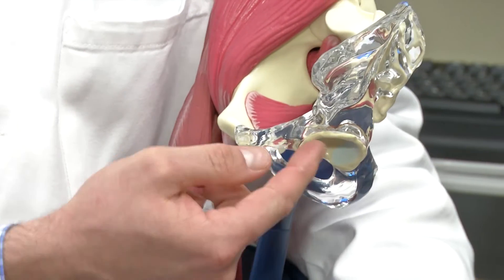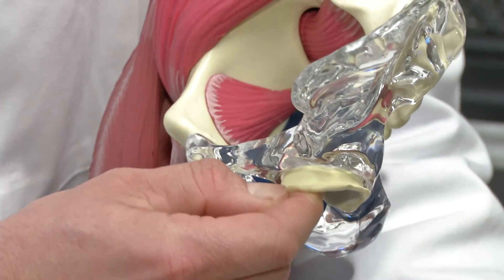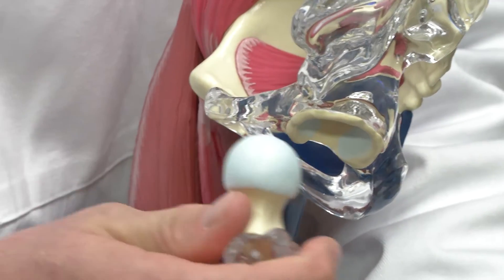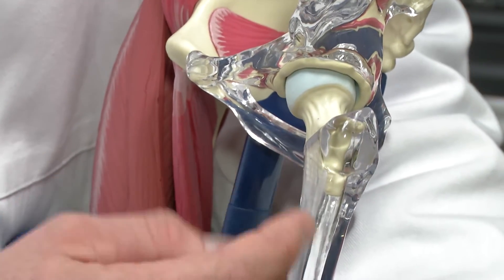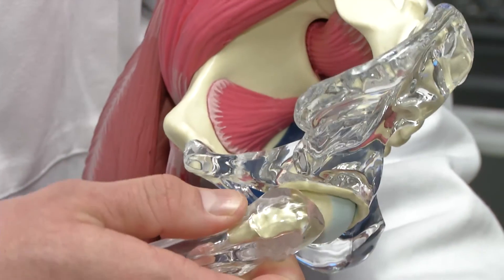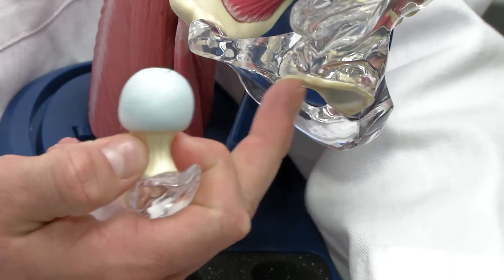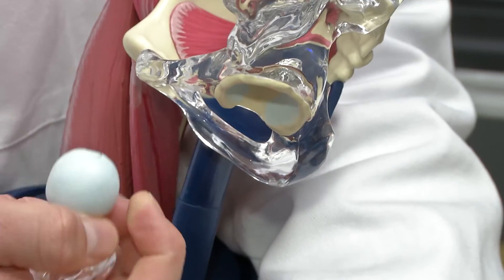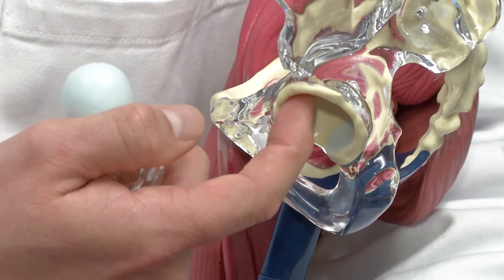People who have this impingement problem — their socket tends to have too much bone in the front, so instead of looking normal it tends to be turned backwards a little bit. This wavy structure here is called the labrum, and it forms a gasket seal — a suction seal — around the femoral head. When you have these bony bumps on the socket side, and possibly one on the thigh bone side, and you flex your hip up, these two bones bump into each other repetitively and that gasket seal, the labrum, gets torn from the repetitive pinching. Once the labrum is torn, the cartilage — this blue covering on the bone — can get injured.